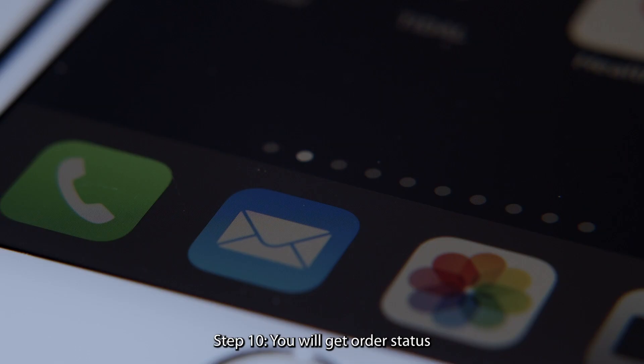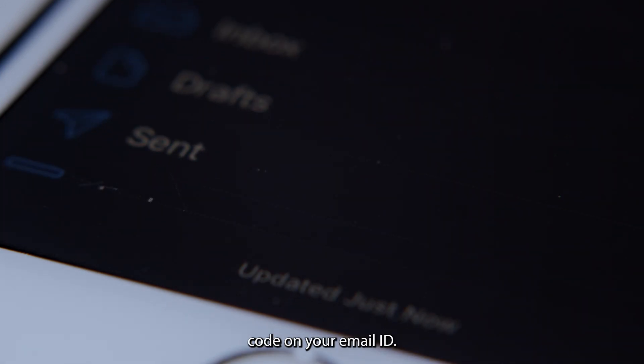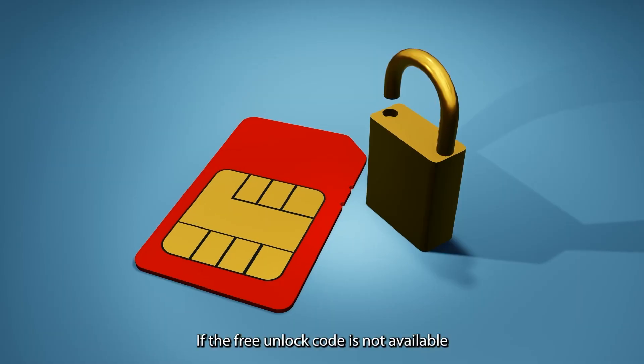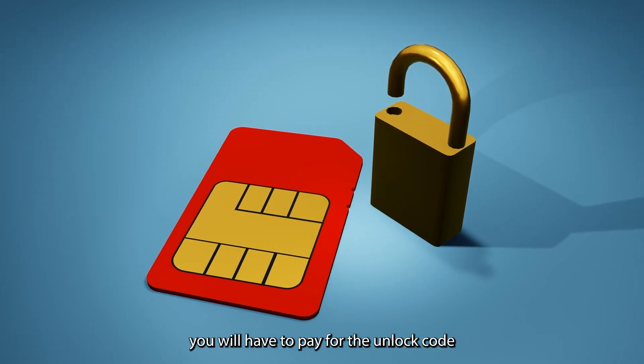Step 10: You will get an order status notification on your email ID. Once the code is generated, the unlocking360.com support team will send your unlock code to your email ID. If a free unlock code is available for your device, you will get it instantly. If not, you will have to pay for the unlock code.